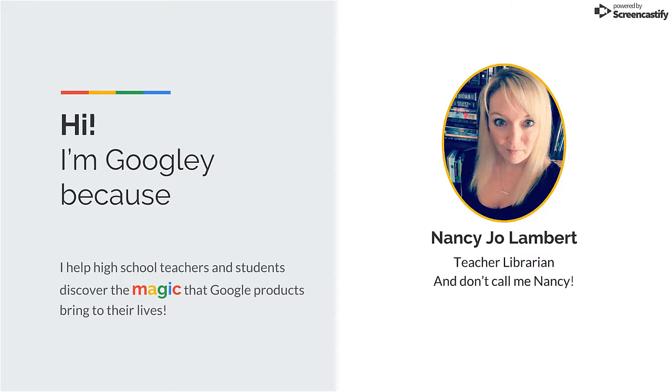As a Google Certified Trainer, you can rest assured that I will never be caught chewing gum in a training because I've never chewed gum in my life. Pretty unique, am I right? One of my passions is to empower my students and teachers to discover the magic of G Suite so they can up their productivity, presentation, and collaboration game.